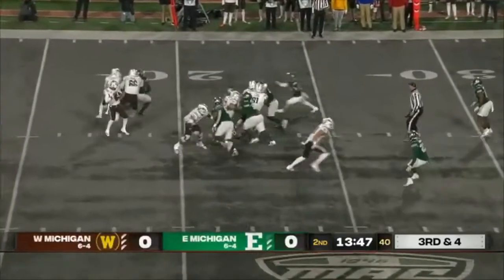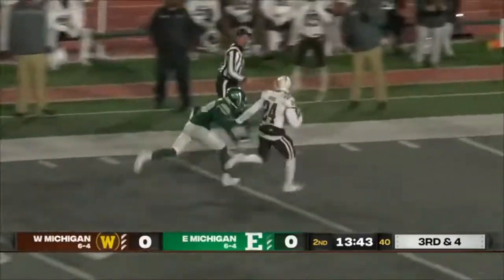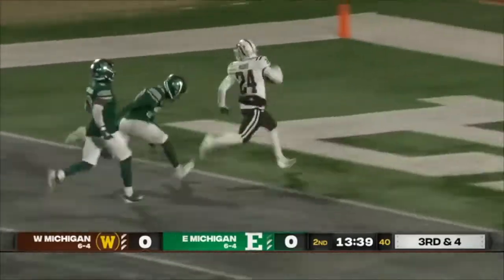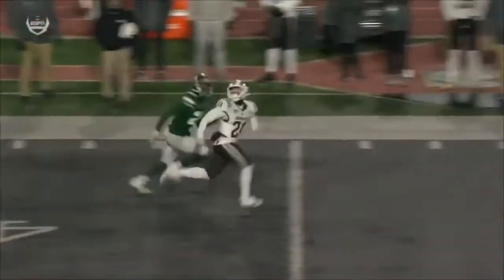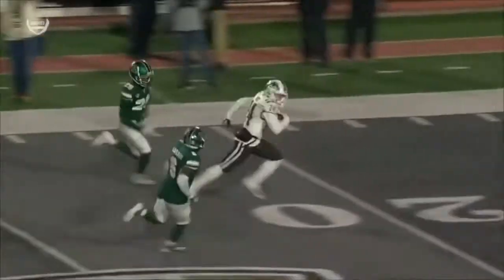One more time, top of the screen — wins this route, gets the catch. Watch the stiff arm, gets himself into the end zone. Let's look at the route one more time: the corner is actually pretty physical with him here, lost his balance a little bit, but he recovers. Watch the ball tracking, gets a hold of it, and then the stiff arm to get himself free. Touchdown.